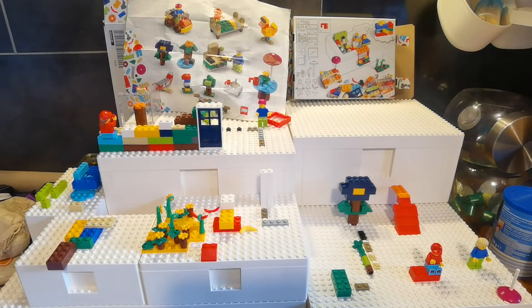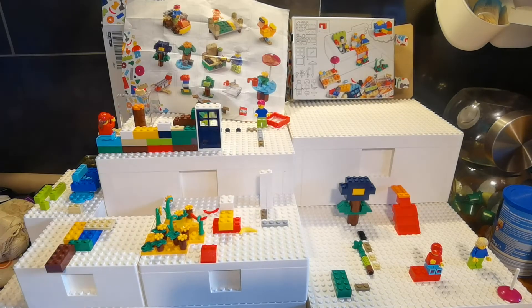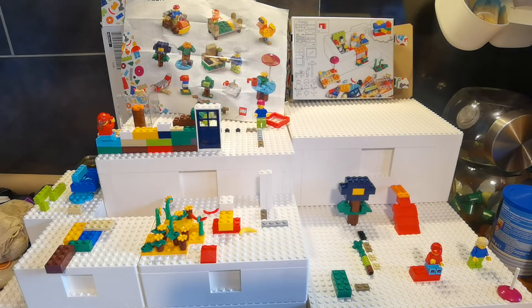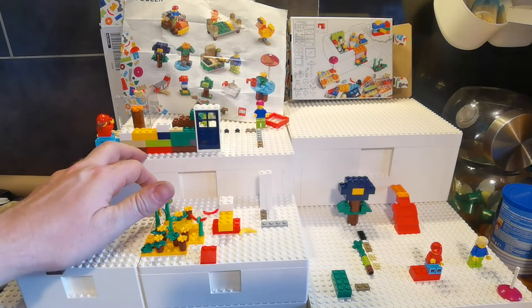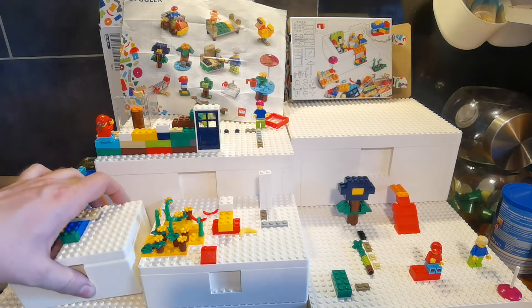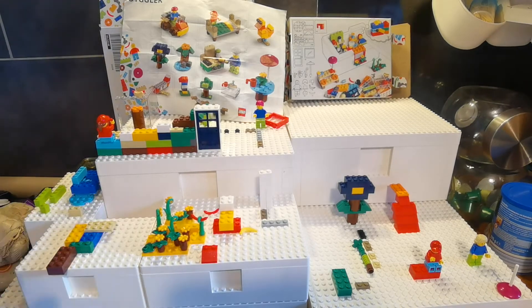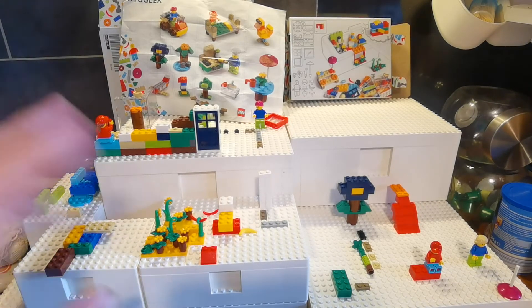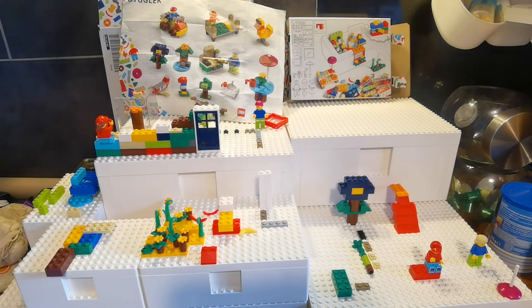The big box is available for €14.61, which works out to 7.2 cents per brick or part. The medium size box is €12.66, and the small one is €9.74 — so not quite cheap, but the price per brick for the set is fairly okay.